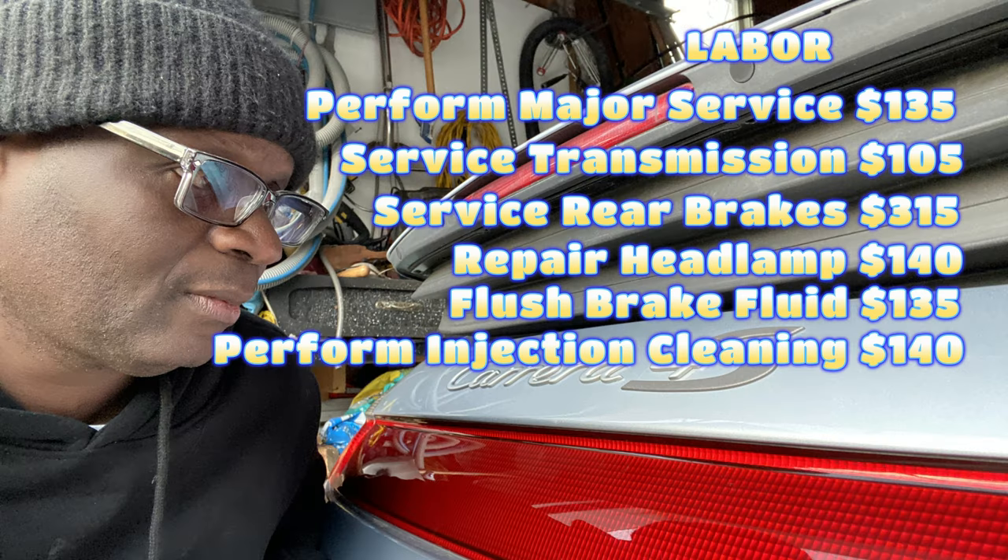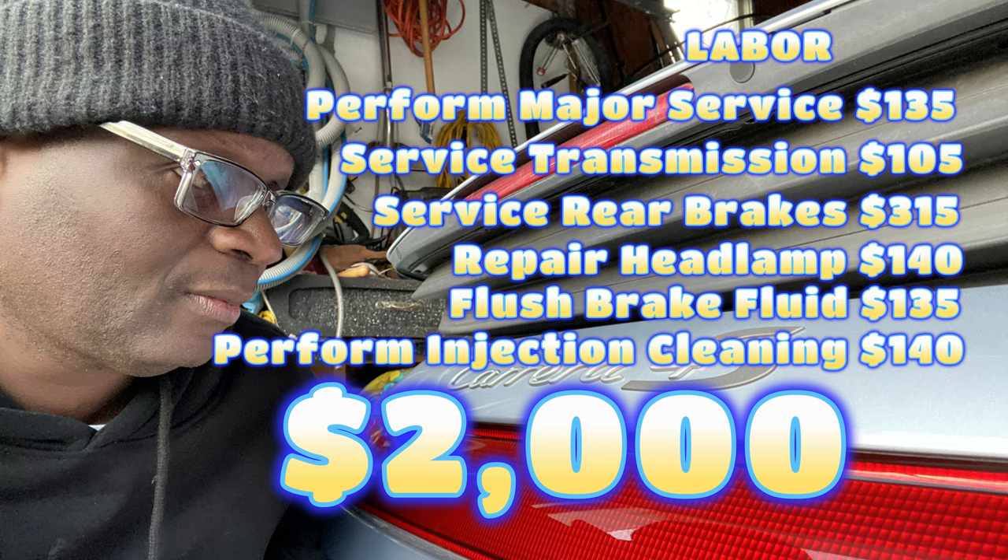Perform injection cleaning: $140. The total bill — and I did round up on a lot of these figures — the total bill for the service done on this car only a year ago was two thousand dollars.